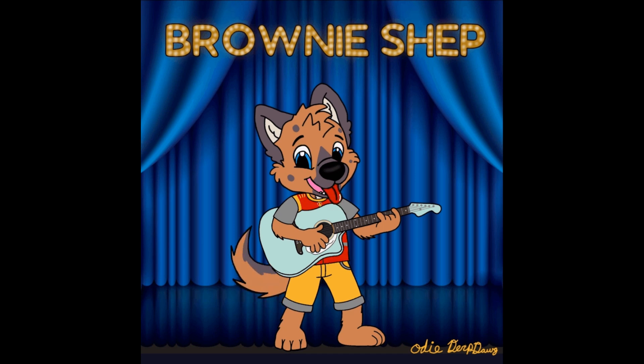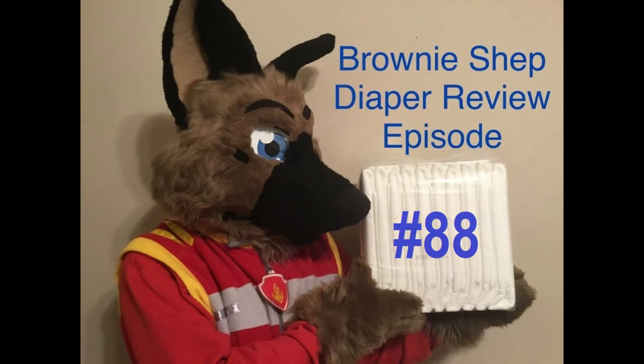Hi, Brownie Shep. Here's a new video for you. Come on, let's go. No BS type of reviews. Brownie Shep the doggo. He's brown and he's cute. He's the puppy king. He's fair but true. When it comes to padding, he's a good boy, you can bet. So get ready, good set. He's your friend, Brownie Shep.